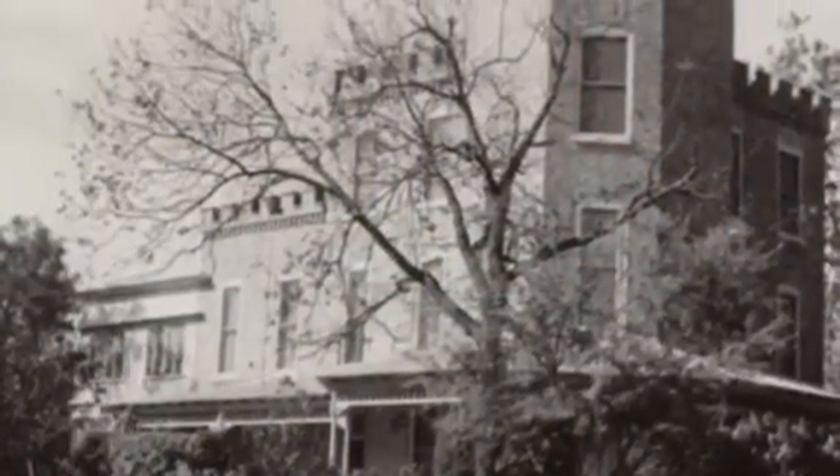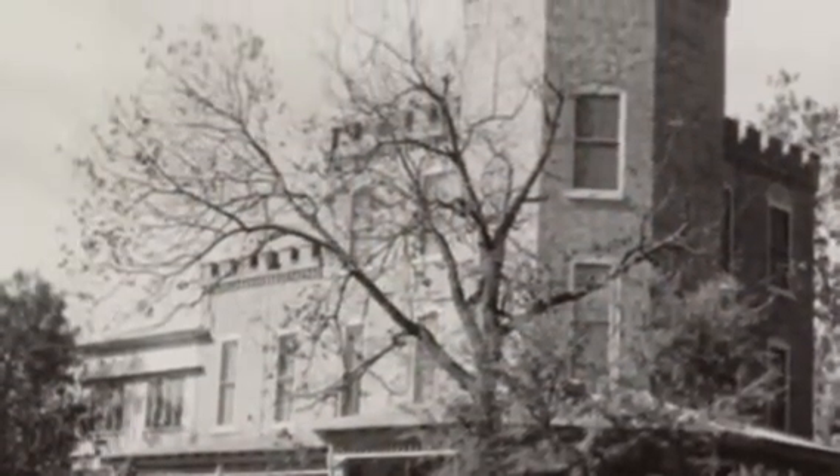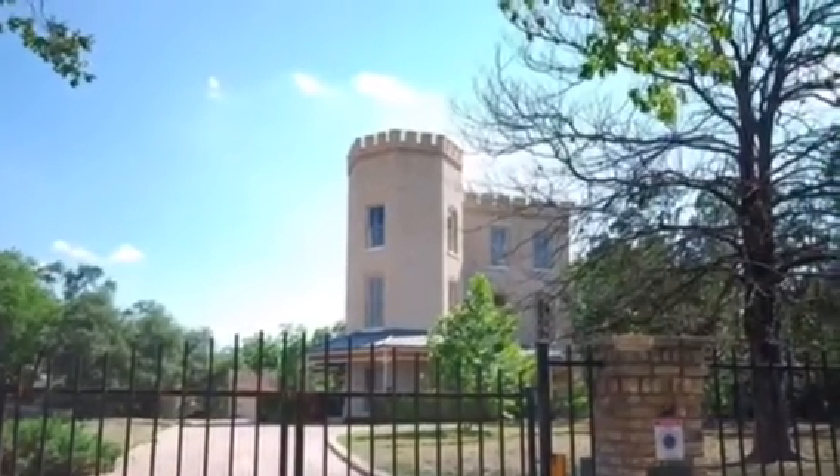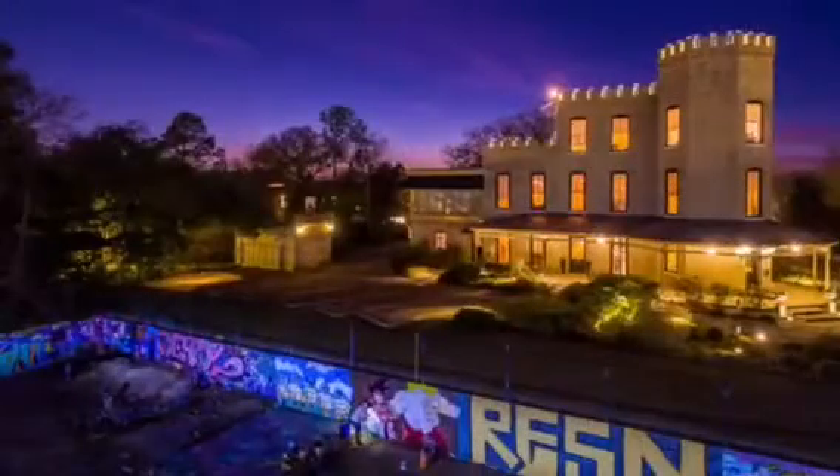This was begun as the Texas Military Institute back at the end of the Civil War. When TMI left the property it became the Texas German and English Academy. At the turn of the 20th century the building was abandoned, and now it is currently a City of Austin and Texas landmark.